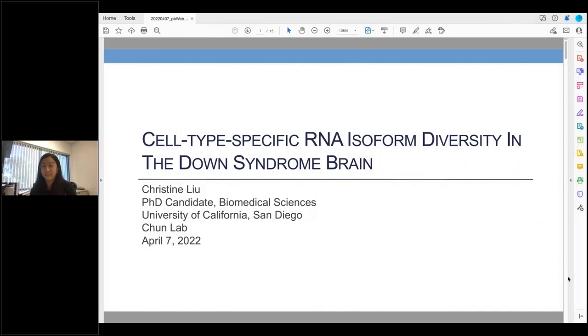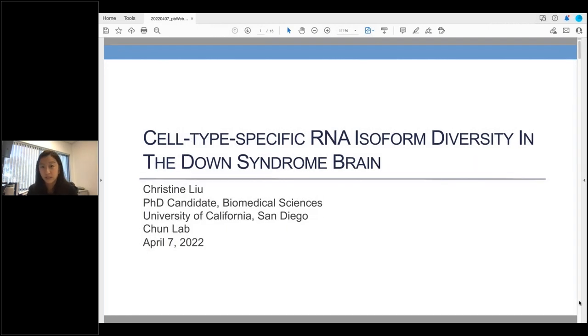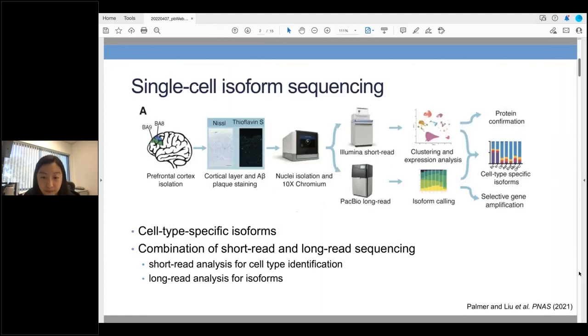Hi, my name is Christine Liu and I'm a graduate student in Gerald Chun's lab at the University of California San Diego. We're going to shift gears a little and talk about RNA instead of DNA. I'll be sharing a portion of a project we recently published in PNAS exploring cell type-specific RNA isoform diversity in the Down syndrome brain.